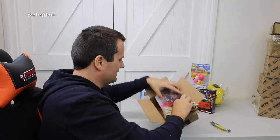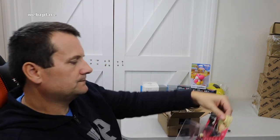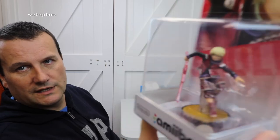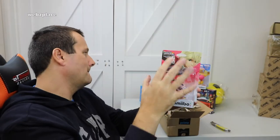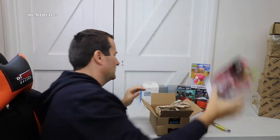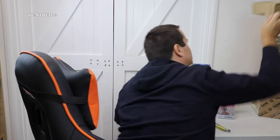Next one from Amazon - another amiibo. This one is Shulk, number 25 from Super Smash Brothers. I've actually already got this one but it was on a quite good deal so I picked it up. What I want to have is one complete boxed set and another complete set that I can actually open and use. So this will be one that I open up - it's a bit creased but never mind.